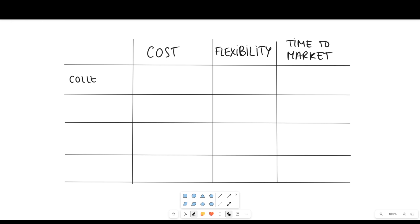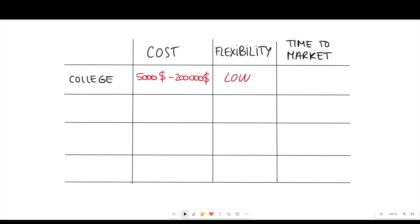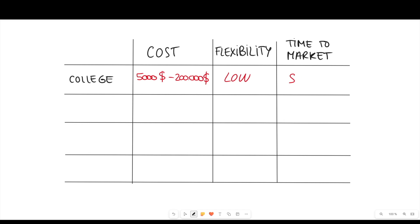The first path is university or college. It's probably the slowest path, but still a great path for some people. In terms of cost, it's the most expensive — ranging from a few thousands to hundreds of thousands of dollars depending on the country. In terms of flexibility, it's one of the least flexible because you need to attend lessons in person and do exams on set dates. And the time to market is very slow — usually around four to five years.